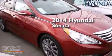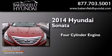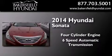This is a brand new 2014 Hyundai Sonata. It features a four-cylinder engine and a six-speed automatic transmission.